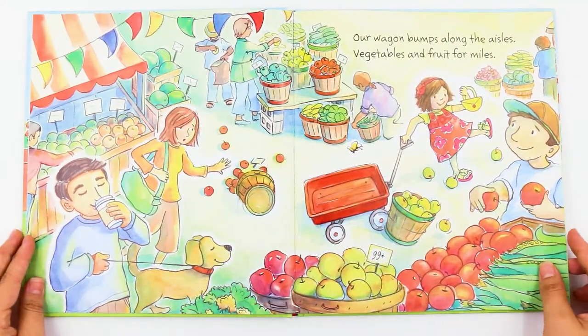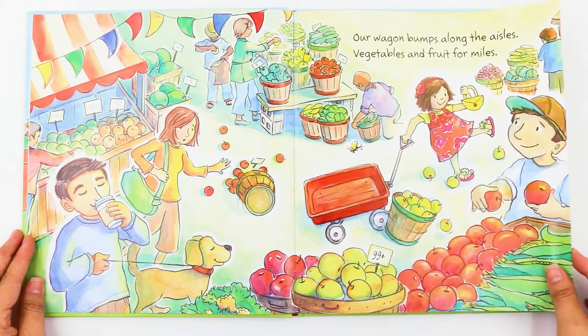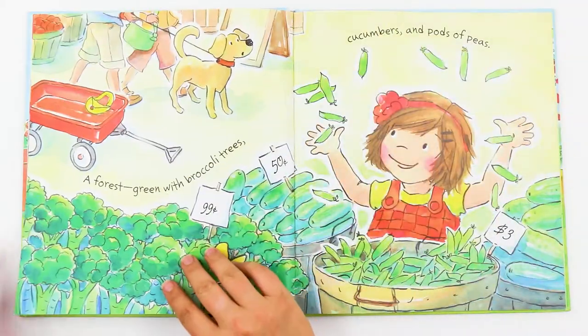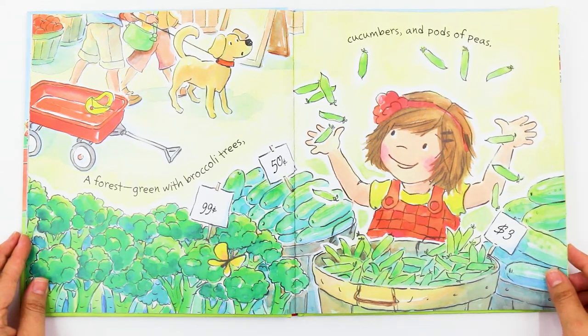Our wagon bumps along the aisles. Vegetables and fruit for miles. A forest green with broccoli trees. Cucumbers and pods of peas.